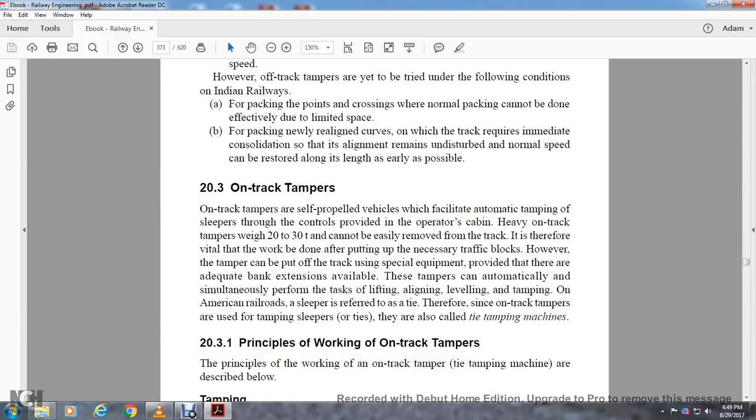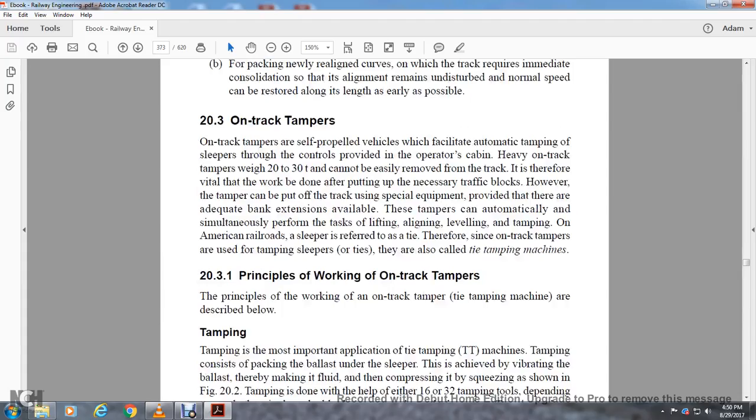Section 20.3: On-track tampers. On-track tampers are self-propelled vehicles which facilitate automatic tamping over the sleeper through controls provided in the operator's cabinet. Heavy on-track tampers weigh 20 to 30 tons and cannot be easily removed from the track; vital work must be done by putting on the necessary track block. However, the tamper can be put on or off the track easily using special equipment, provided adequate bank extensions are available. Tampers can automatically and simultaneously perform tasks of lifting, lining, leveling, and tamping. On American roads the sleeper is referred to as a tie; therefore, on-track tampers using tamping sleepers or ties are called tie tamping machines.